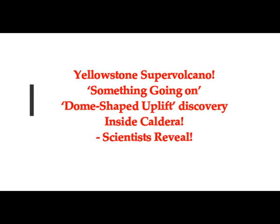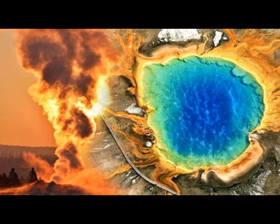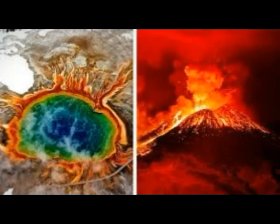Concerning the Yellowstone supervolcano, something's going on. Dome-shaped uplift has been discovered inside the caldera. Scientists have uncovered this dome-shaped uplift in the caldera system, and what they suggest is that it's linked to the intrusion of magma into the volcano. That's how deformation and uplift take place — magma is coming in to the system.